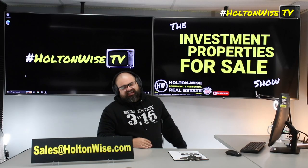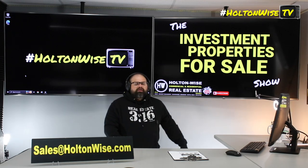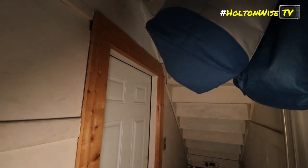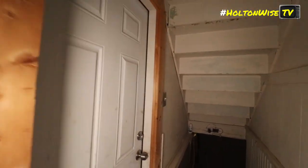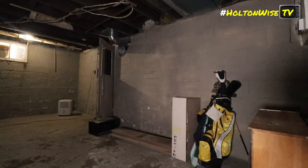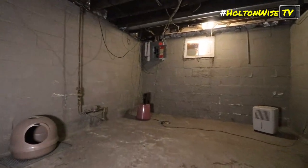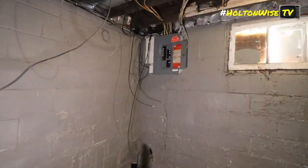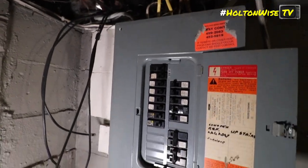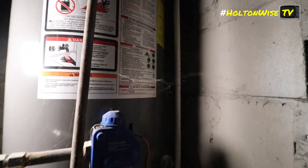Only downside is I can only sell it to one of you, so if you want to be that one person, just send your offer to my team at sales@holtonwise.com. If you want to pay cash, great — include your proof of funds. If you want to finance it, not a problem — no appraisal issues on the horizon in my opinion. We should be good to go. Put down 25%, bank kicks in 75%. If you want to finance it, shoot me your offer amount along with a pre-approval letter from your lender.